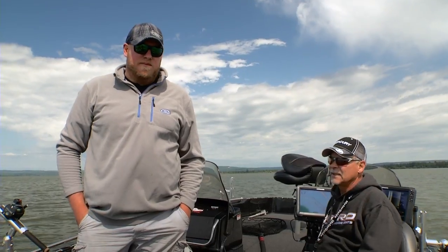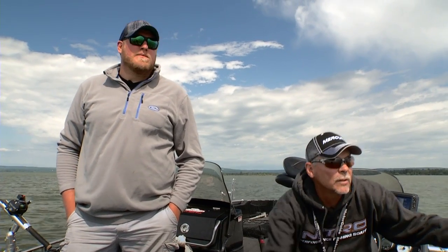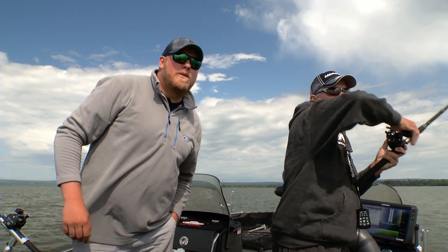That's kind of a general pattern, and it's the pattern we're fishing here today. We came in first looking at that shallow weed edge where I caught them last week, didn't have as good a success, then started moving out into the flat a little bit — bam — hit little pods of fish here and there.